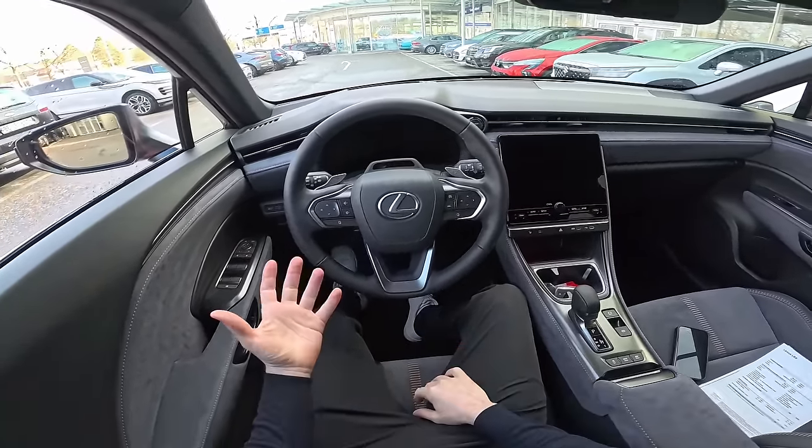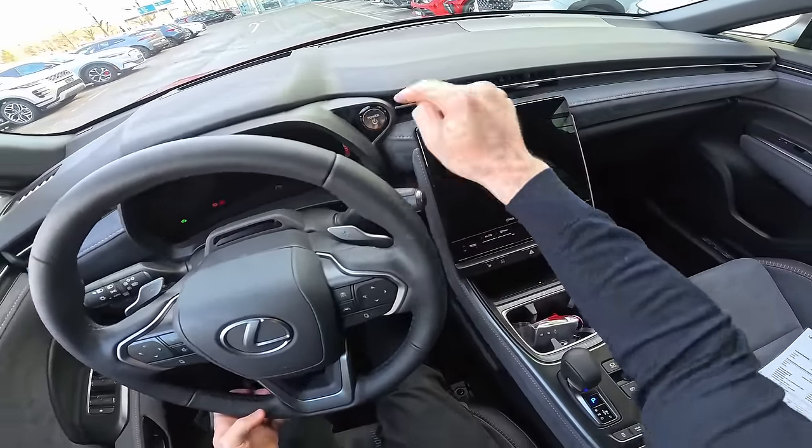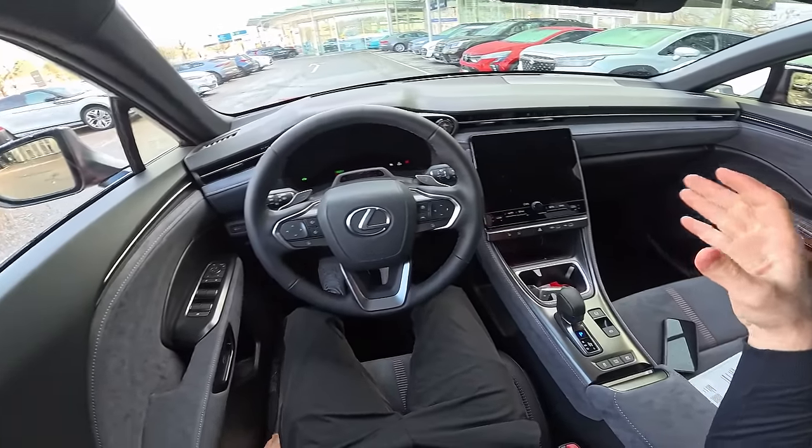For those of you that don't know, Lexus is the premium brand of Toyota — basically owned by Toyota but with much better quality. It's somehow like Porsche is to Volkswagen. Anyway, let's press the brake — this is the power button.